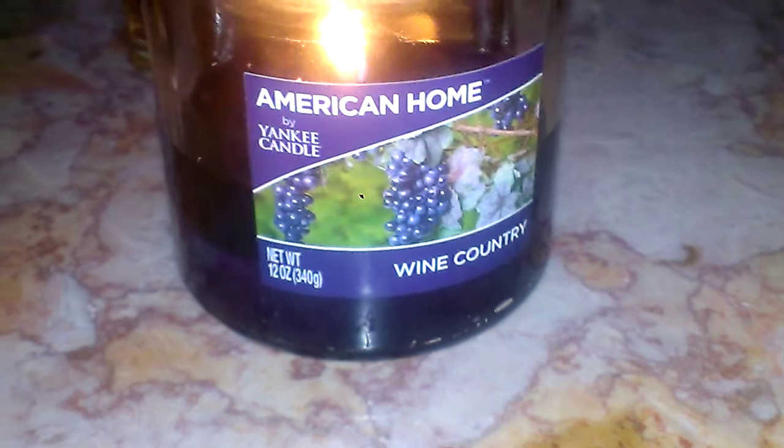Hey everyone, this is going to be a review for American Home by Yankee Candle. This is a 12-ounce 2-wick candle in Wine Country, and this is a very beautiful candle.